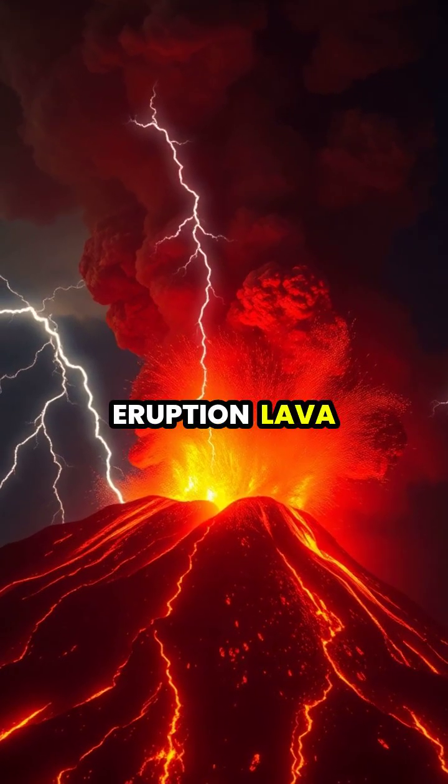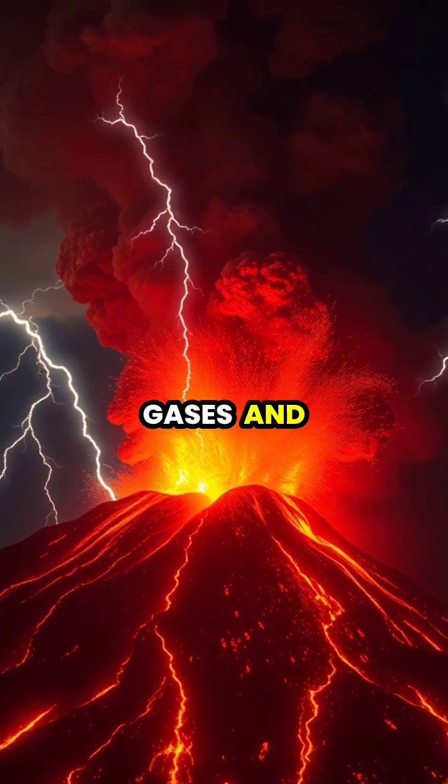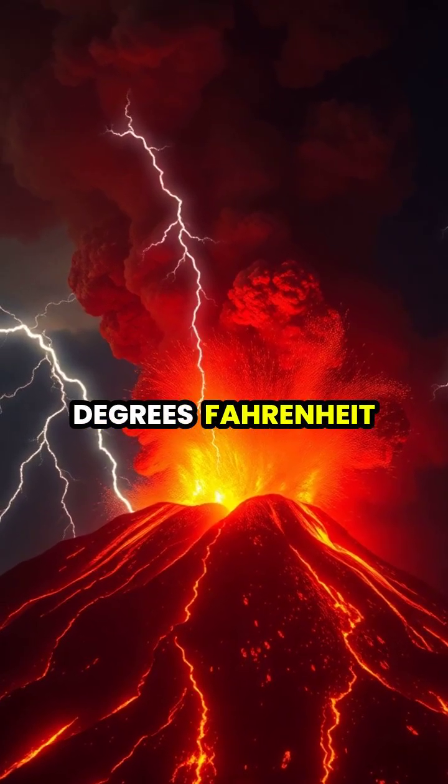During an eruption, lava can explode from the volcano along with ash, gases, and rocks at temperatures over 2,000 degrees Fahrenheit.